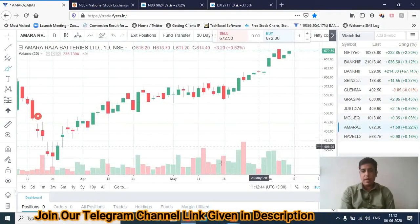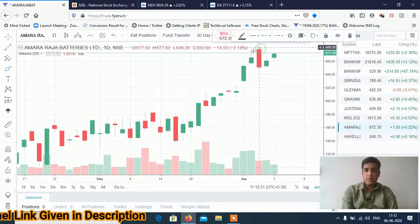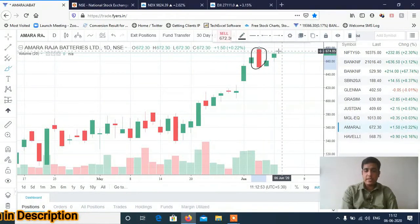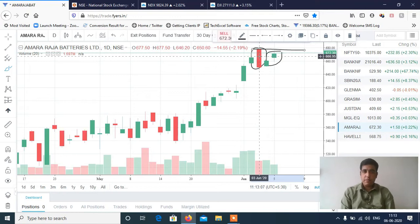Next is Amara Raja Battery. If you see, there is a big red candle and two inside candles. Wait and watch — if the high level is crossed, this is a fresh breakout. Amara Raja can give a very good move. The exact level will be shared in the Telegram channel, but there is a potential breakout setup — wait and watch to see if it breaks out or falls back.